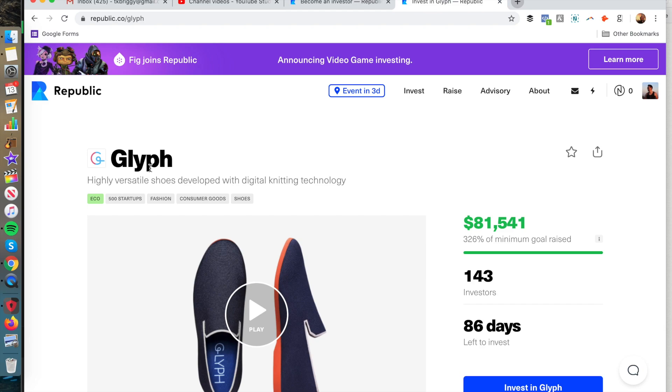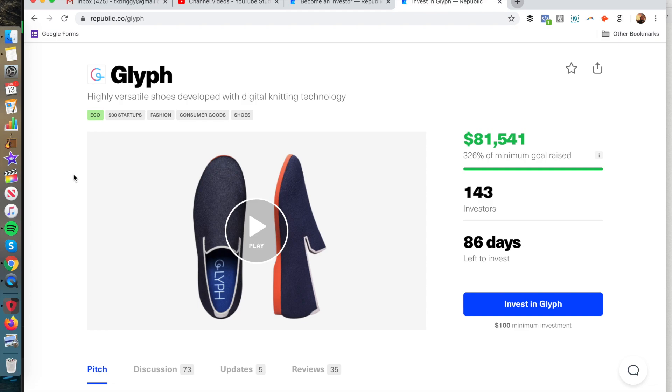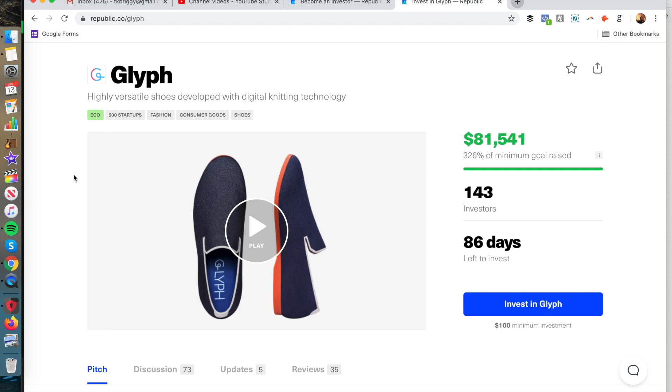I'm going to show you how to do this using Glyph. Glyph is a company that I had on my podcast recently — Crowdfunding Demystified — which is available on iTunes and Spotify. Just search my name, Salvador Brinkman. This is a really interesting shoe company that I interviewed the founder of. They've already raised over $81,000.